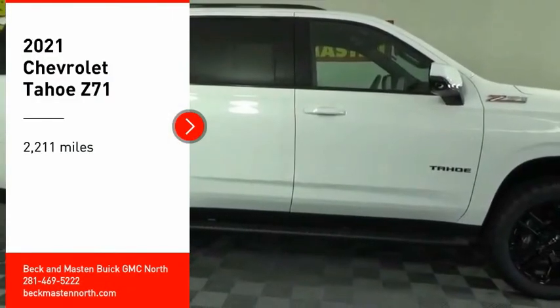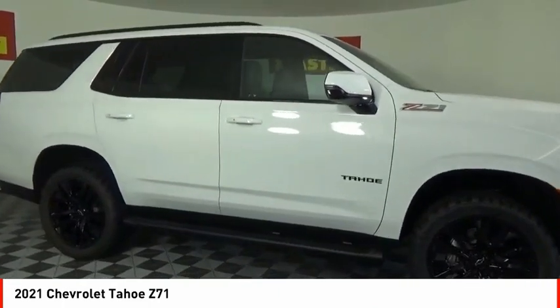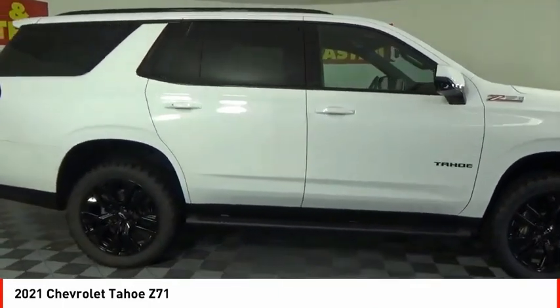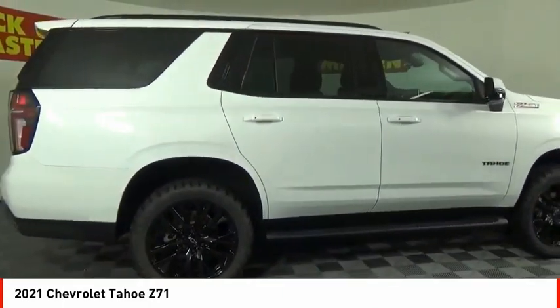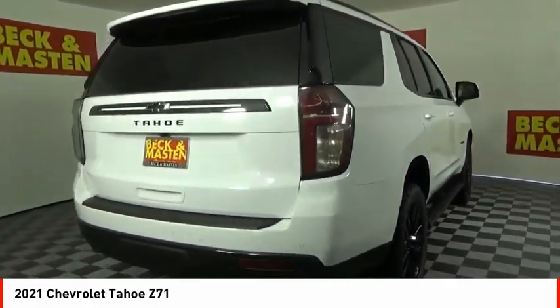We are pleased to show you the 2021 Tahoe. Tahoe has been the best-selling sports utility vehicle, accounting annually for more than 25% of all full-size SUV registrations in the United States.